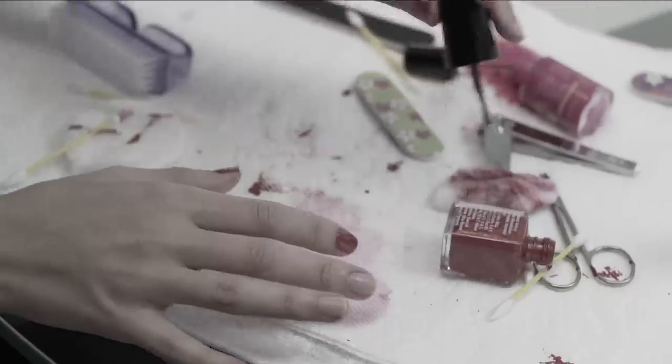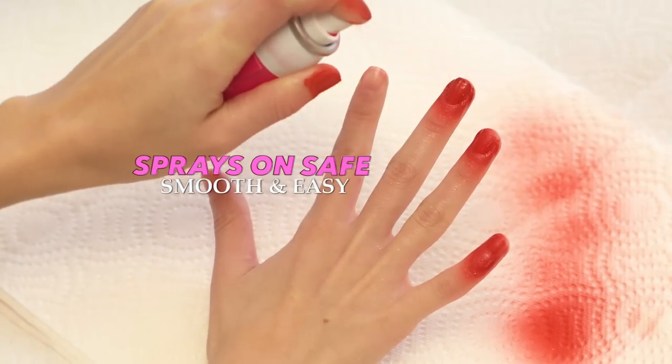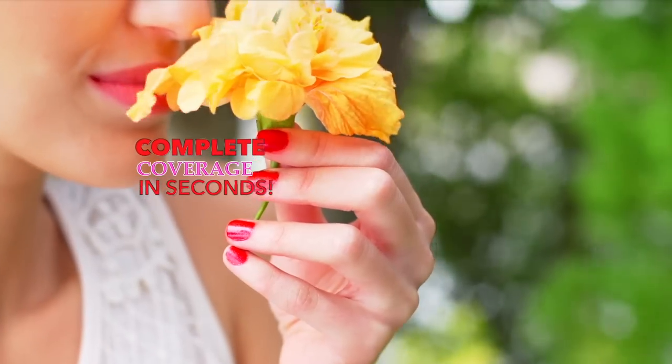And unlike bottle polish that tips, drips, and takes forever to put on — with Spray Perfect, you get smooth, easy, complete coverage in seconds.